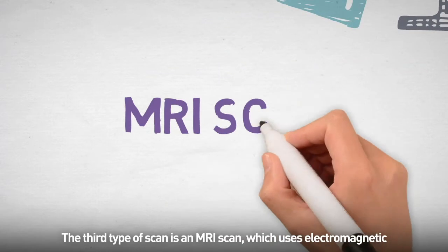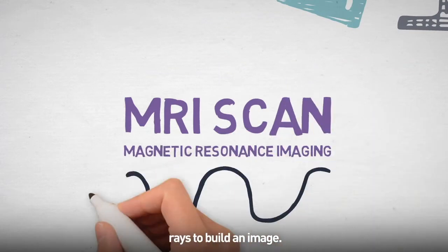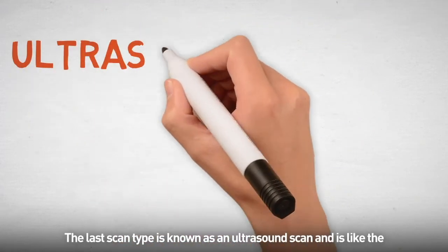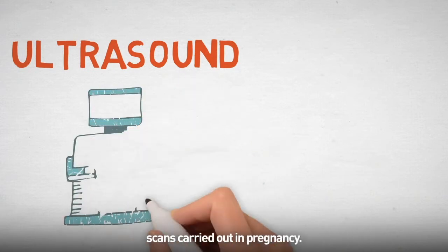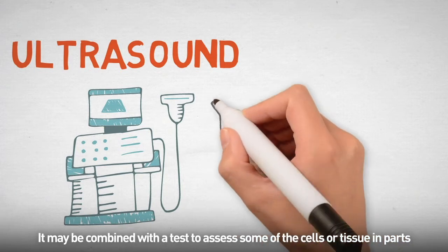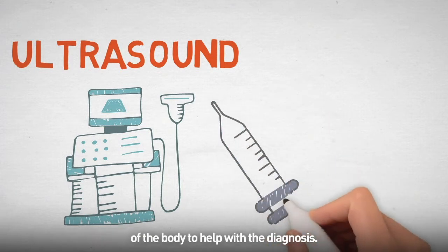The third type of scan is an MRI scan, which uses electromagnetic rays to build an image. This scan can be quite noisy but earplugs may be made available. The last scan type is known as an ultrasound scan and is like the scans carried out in pregnancy. This may give particular advantages over some of the other scans and may be requested by your consultant. It may be combined with a test to assess some of the cells or tissues in parts of the body to help with the diagnosis.